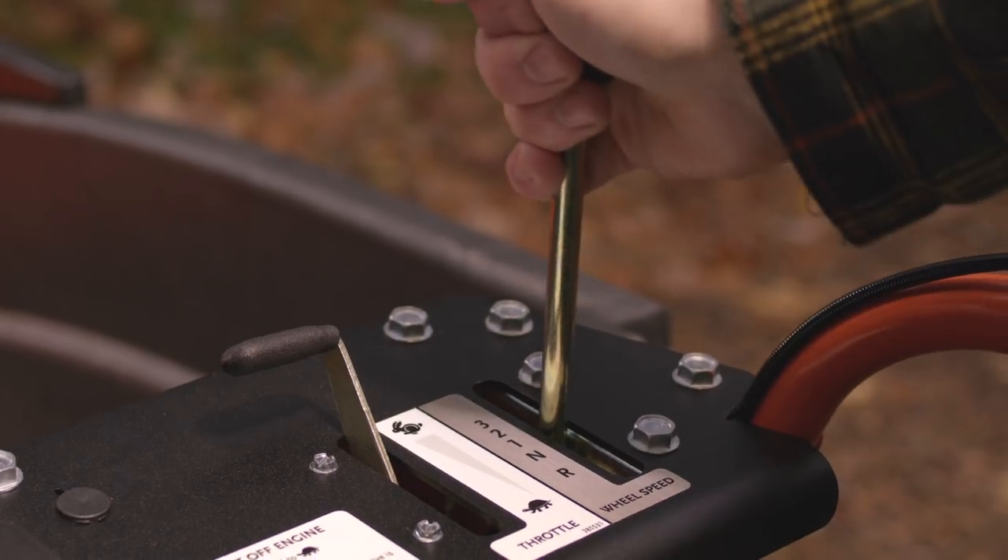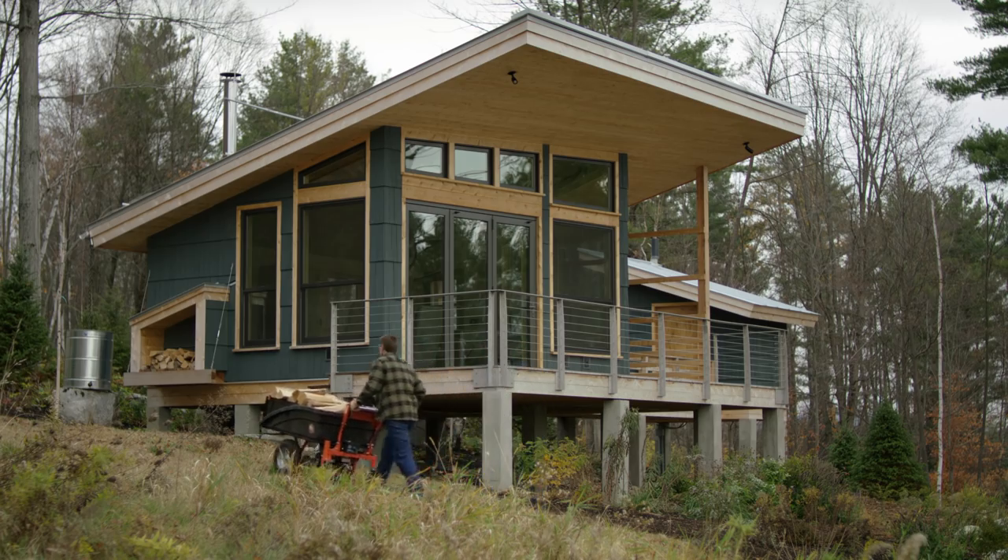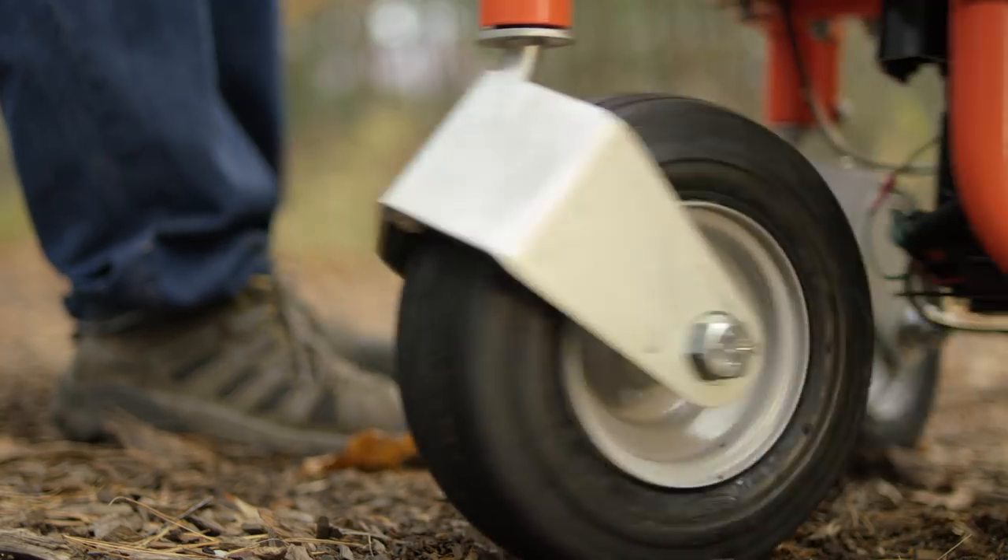Three forward speeds let you choose your traveling pace and, with powered reverse, you can back out of tight spaces.